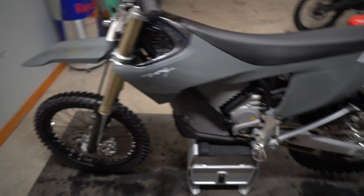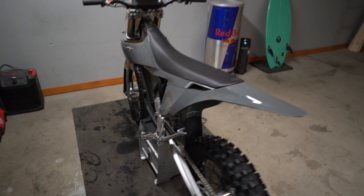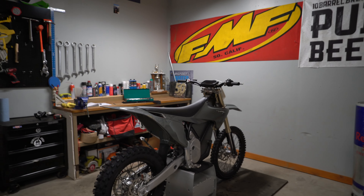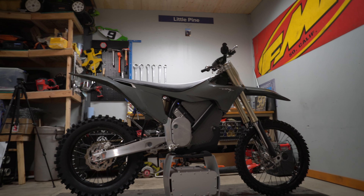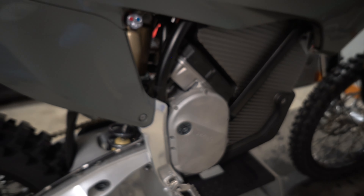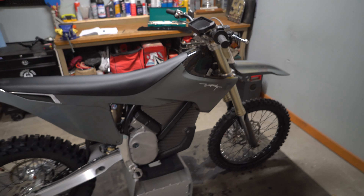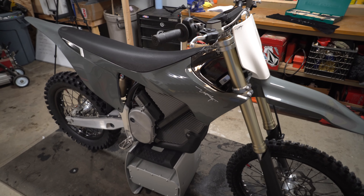I'm really excited to ride this thing. It's just been snowing here in Central Oregon and I'm kind of losing my mind, but I'm going to get out on it soon enough and then have some real-life feedback on how it rides. I think this bike looks amazing — I'll probably put some graphics on it sooner than later to protect the plastics, but it looks really cool just the way it is.